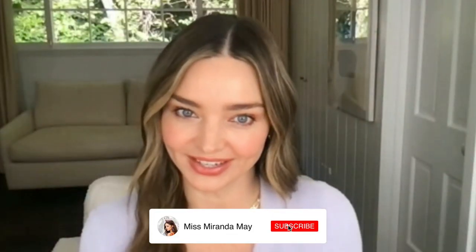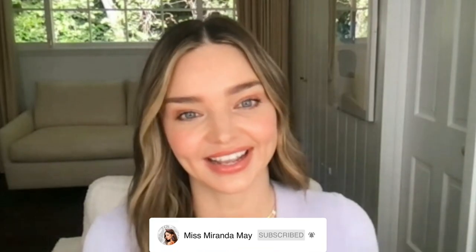Hi everyone. It's Miranda Kerr here and welcome back to my Amazon live. Today I'm going to be sharing some of my favorite everyday beauty essentials. I've got so many wonderful things to show you from makeup and hair care to clothing. I'm also super excited to show you some of my all-time favorite products from my line of organic skincare, Cora Organics.